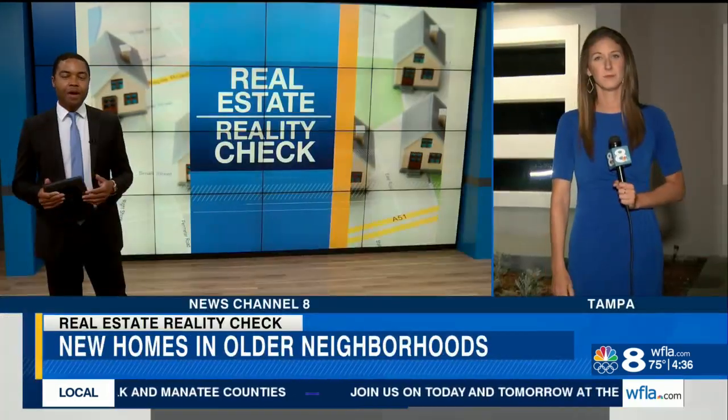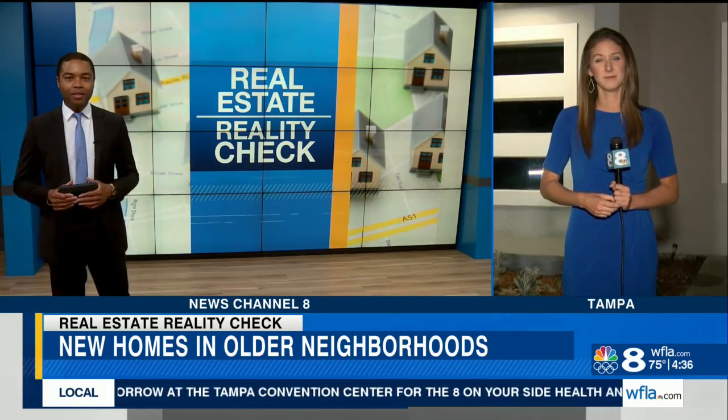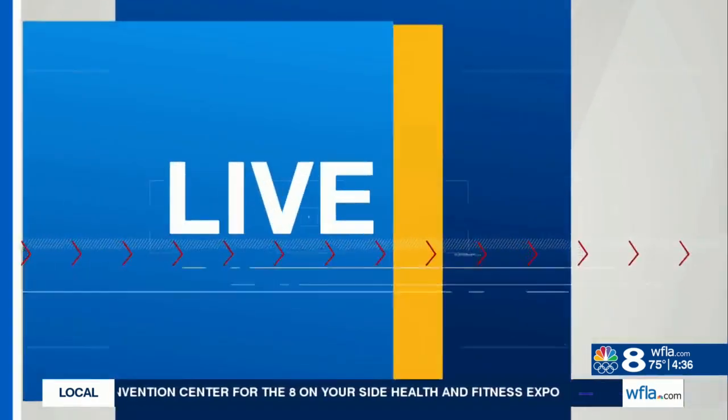It is 8 On Your Side with Beth Rousseau, and Beth is live from outside of a house in the Seminole Heights neighborhood of Tampa. Good morning, Beth. Good morning, David.